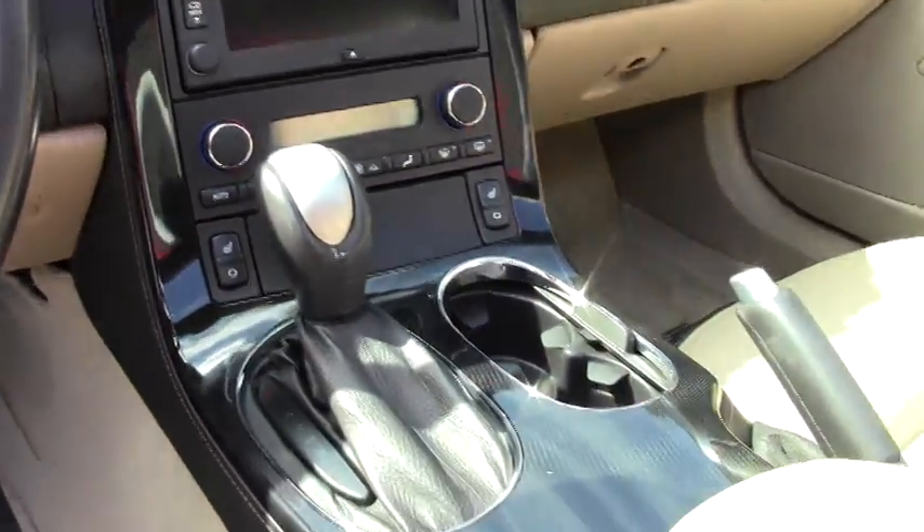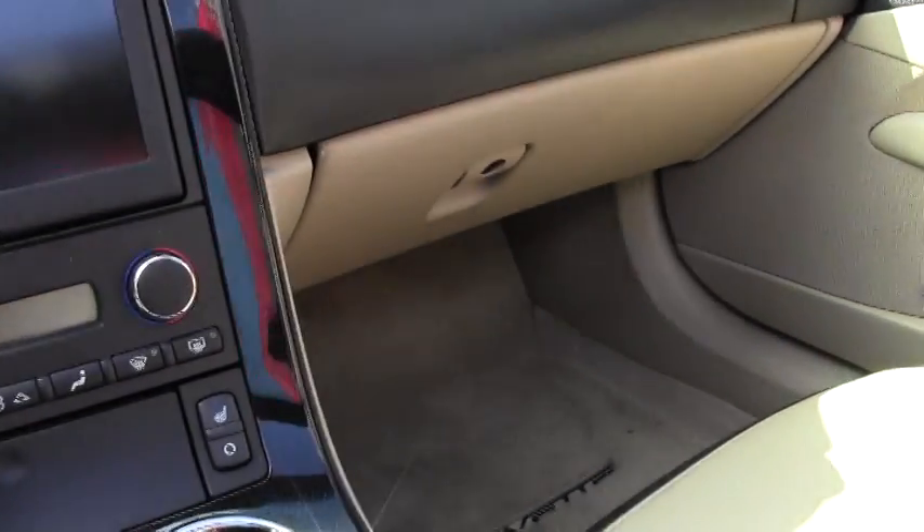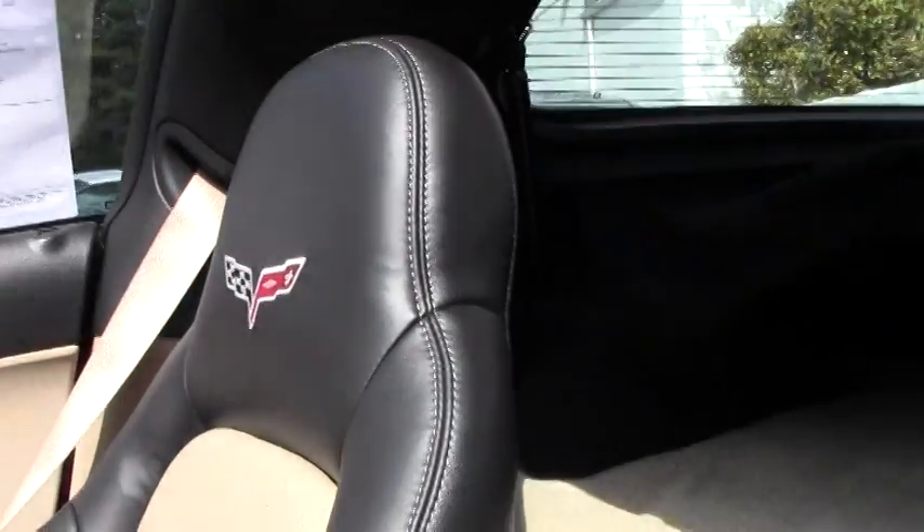It's an automatic with paddle shift — best of both worlds. Navigation is right there. Love those two-tone seats.